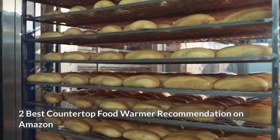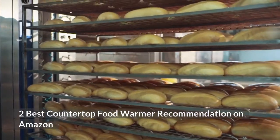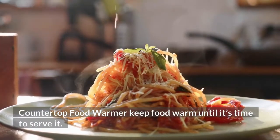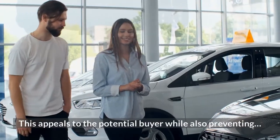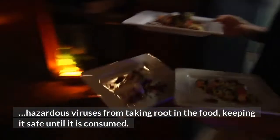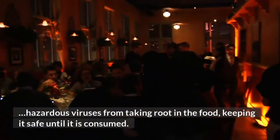2 Best Countertop Food Warmer Recommendations on Amazon. Countertop food warmers keep food warm until it's time to serve it. This appeals to the potential buyer while also preventing hazardous viruses from taking root in the food, keeping it safe until it is consumed.